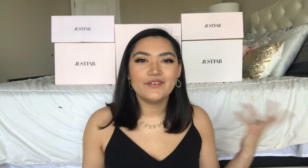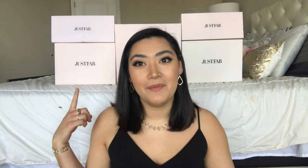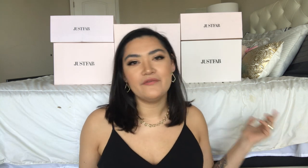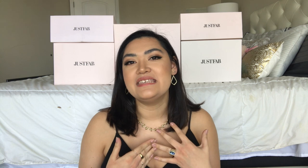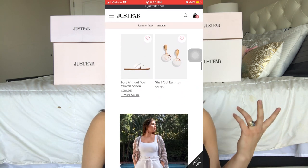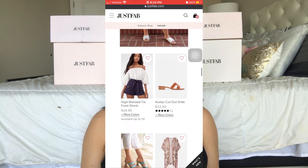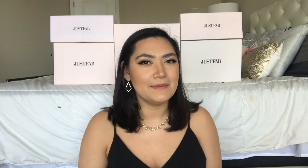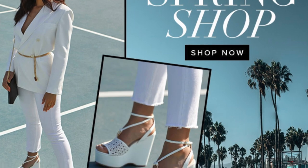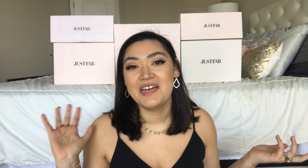What's up you guys, welcome back to my channel. My name is Brooklyn, or Brooke, or BK — whatever you want to call me. As you can see from today's thumbnail and the boxes behind me, I'm going to be doing a brutally honest review of JustFab. I'm sure a lot of you have seen ads for JustFab on Instagram or Facebook. JustFab is an online subscription retailer that specializes in shoes, but they also have everyday fashion accessories. They also run Fabletics, FabKids, and I believe they also run ShoeDazzle.